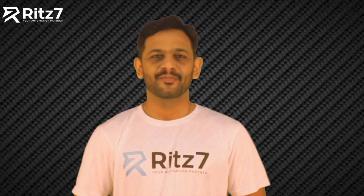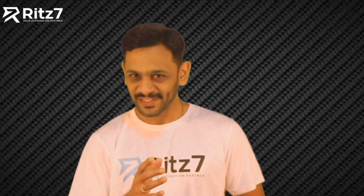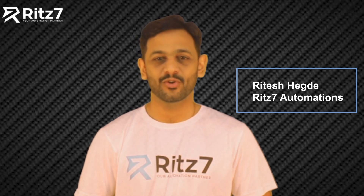Ever stuck wondering if it's too soon or too late to follow up on an invoice? There's a structured way out. Hi, I'm Ritesh Agade, founder and CEO of RIT7 Automations.